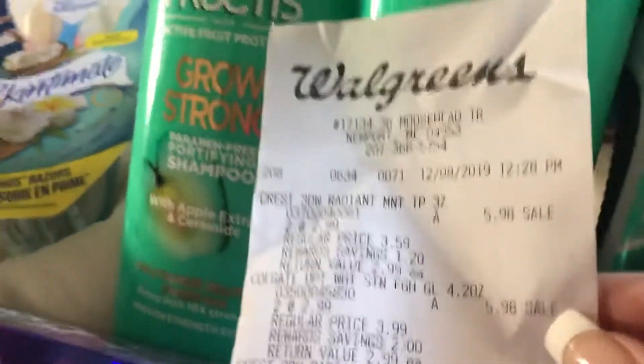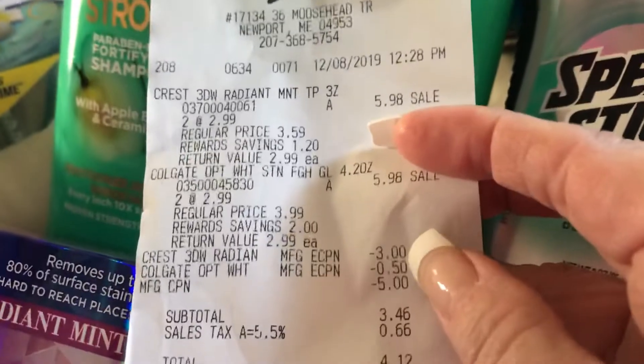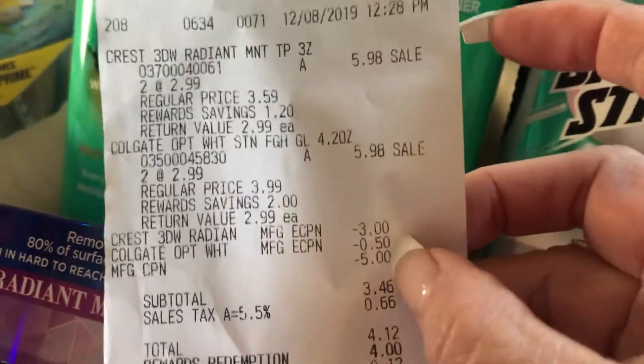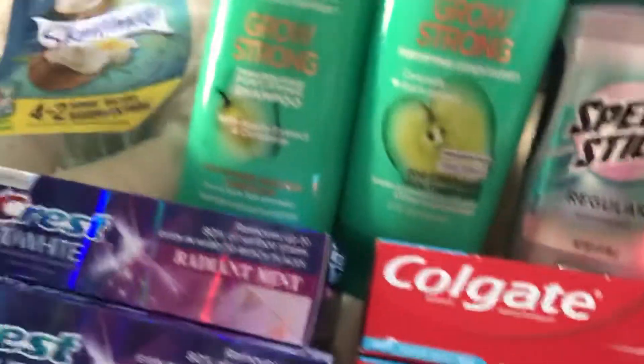The two Colgates also come to $5.98. I had a $3 off Crest load to card and a $0.50 off Colgate. I used a $5 manufacturing coupon — the one the cashier was supposed to take off the first order — so my total was $3.46.